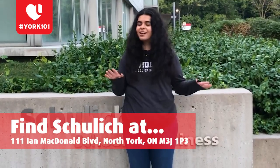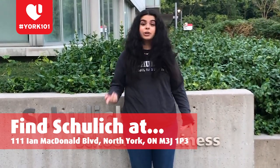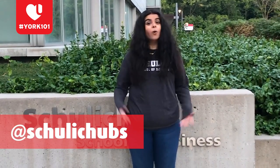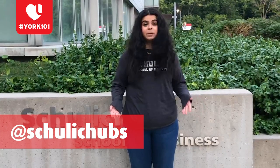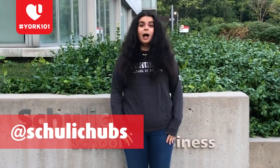We are located at the one and only Seymour Shulik building at 111 Ian MacDonald Boulevard, right across from the York University subway station. If you want to learn more, give us a follow on Instagram or TikTok at ShulikUBS, or check out our Facebook or One Shulik pages. I'll pass it off to our Orientation League co-chairs.